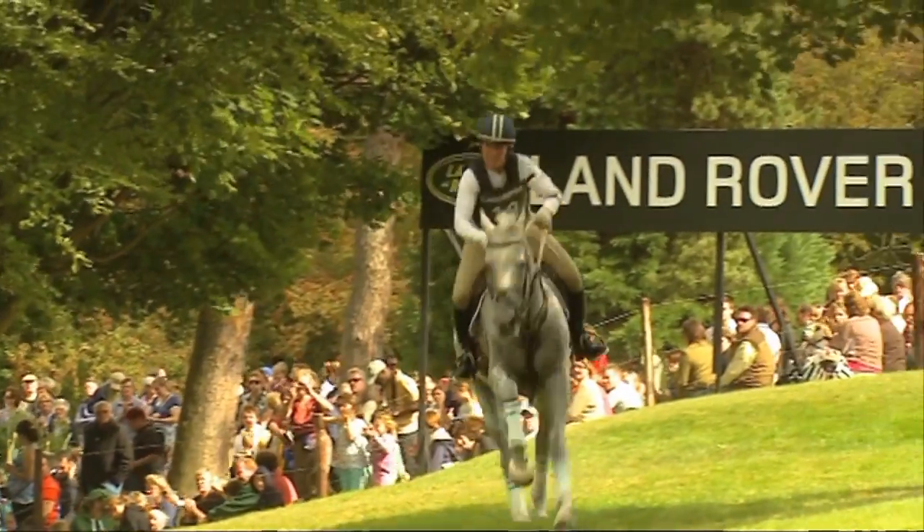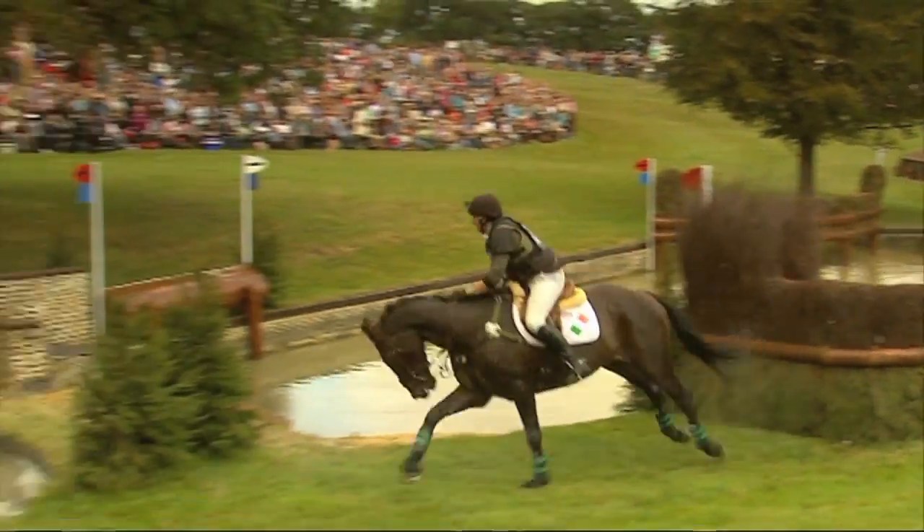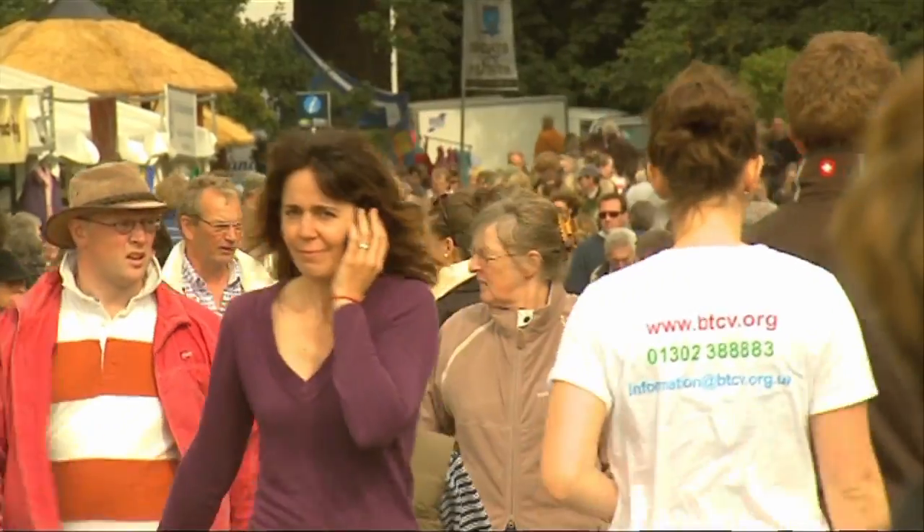The Land Rover Burley Horse Trials is one of the world's top three-day events. The best riders and horses from across the globe head to Stamford in Lincolnshire, and thousands of spectators will be soaking up the unique atmosphere.